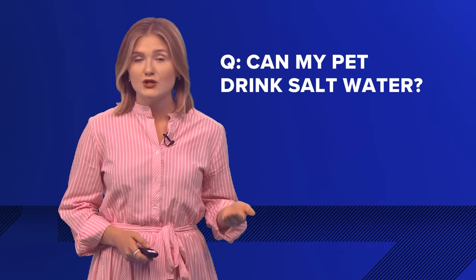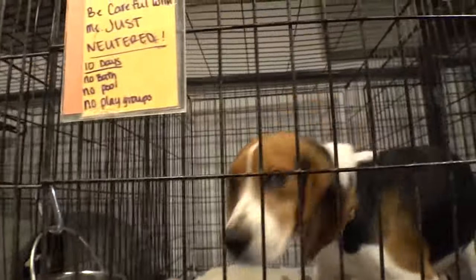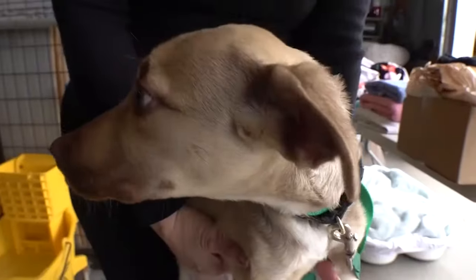Can my pet drink saltwater? The answer is no. The health department recommends providing bottled water or some other fresh water source for pets.